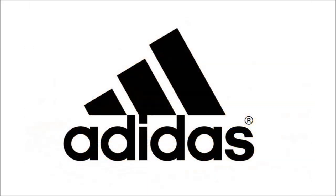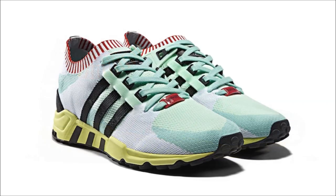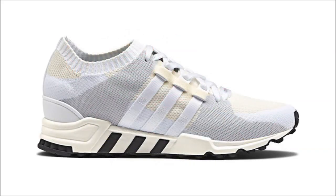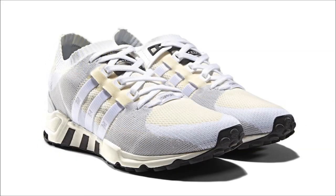Over to Adidas, and let's start with the Adidas EQT Support RF PrimeNet dropping on May 1st in two colorways. The first pair comes in a frozen green, core black, and easy green colorway, and the other in a white, core black, and off-white colorway. Both pairs are built as a one-piece PrimeNet upper sitting on an EVA midsole, dropping at select Adidas retailers along with Adidas.com for $160 retail.